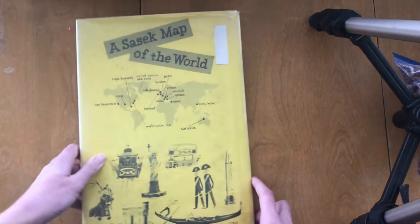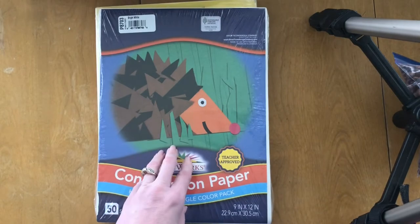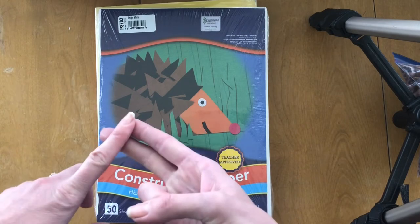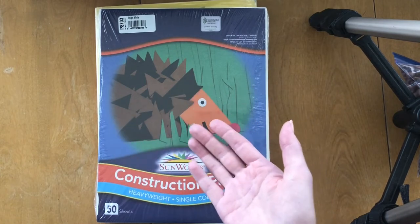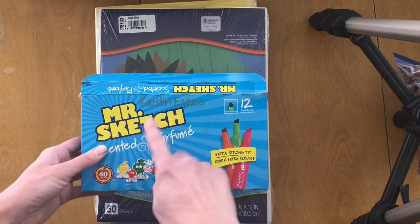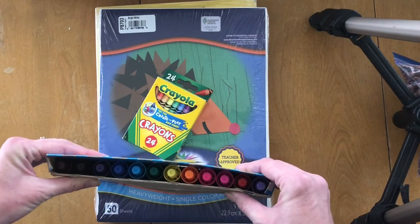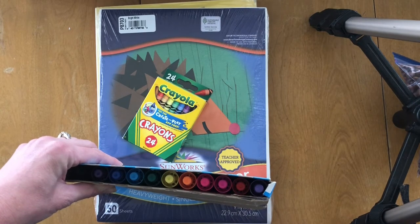Now we're going to get ready to do our project. For your project you're going to need some paper — it can be any paper. I've grabbed some construction paper from my room, but you can use paper from your recycling bin, printer paper, notebook paper, or the back of any homework that doesn't have anything printed on it. Any scrap paper is fine. Crayons are ideal if you have them, markers are even better, and if you have watercolors, that would be great. I'm probably going to draw and color with the markers.